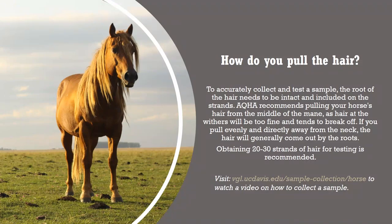To accurately collect and test the sample, the root of the hair needs to be intact and included on the strands. AQHA recommends pulling your horse's hair from the middle of the mane, as hair at the withers will be too fine and tends to break off. If you pull evenly and directly away from the neck, the hair will generally come out by the roots. Obtaining 20–30 strands of hair for testing is recommended, with the ideal sample consisting of lots of clean hair with robust roots, arranged in the proper orientation, and all excess hair properly taped down on the kit.